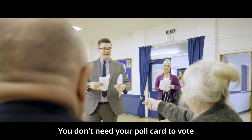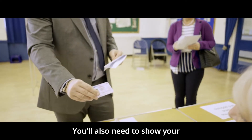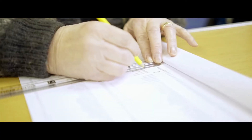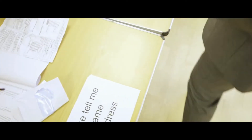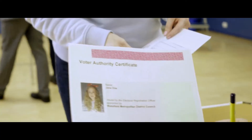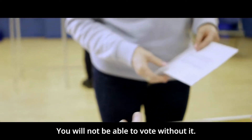You don't need your poll card to vote, but you will need to give your name and address. You'll also need to show your accepted form of photo ID, such as a passport or driving licence, or instead your Voter Authority Certificate. You will not be able to vote without it.